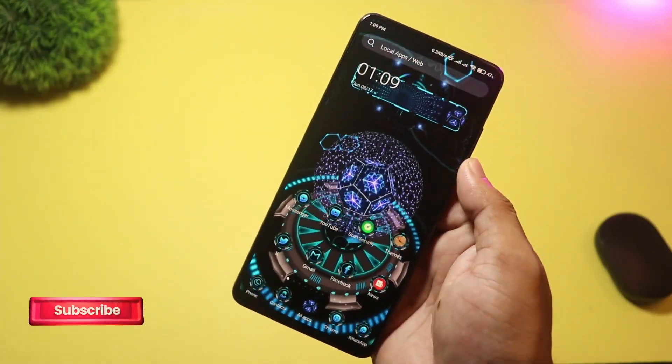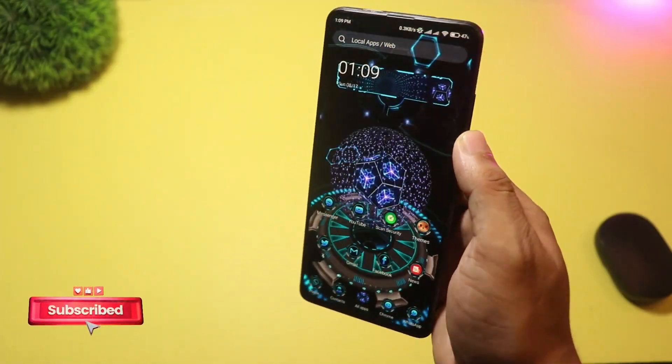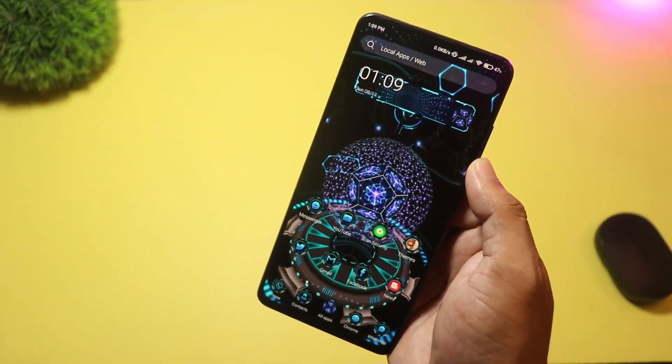It also features smart app grouping. If you want something that looks modern but doesn't slow your device, Fast Launcher is a solid pick.